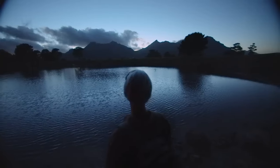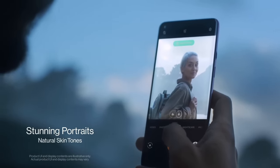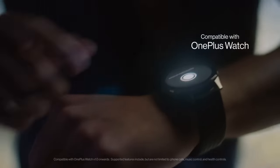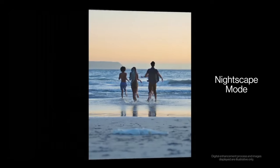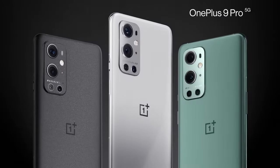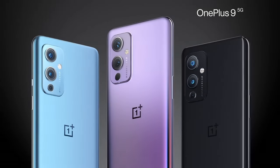With 5G capability, a 4500mAh battery, and Warp Charge 65T, the OnePlus 9 Pro ensures lightning-fast connectivity and impressive battery life. This flagship device offers a premium design, 5G connectivity, and an exceptional user experience, making it a top choice for smartphone enthusiasts.